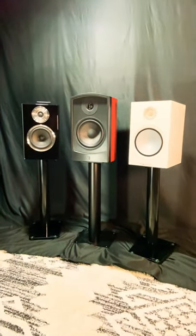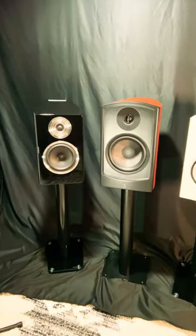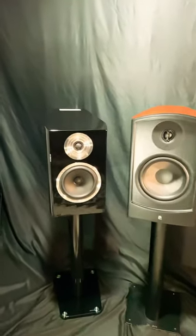Here's that $1500 bookshelf lineup I was promising everybody. Check it out — here it comes: the Heco Salon Revolution Three.